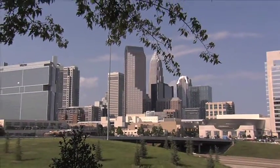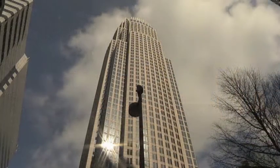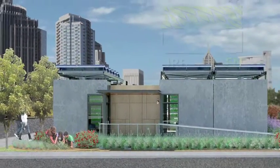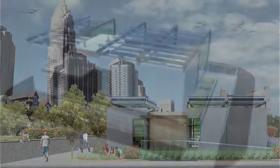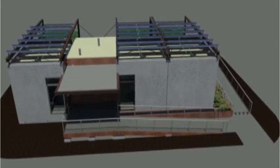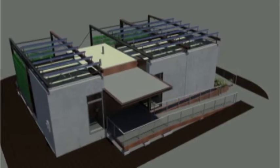Charlotte, North Carolina is a fast-growing city committed to revitalizing its urban center as a vibrant focal point of a thriving region. Inspired by this vision, the UNC Charlotte solar-powered house, Urban Eden, is defined by a commitment to urbanism, high-density dwelling, sustainability, vibrancy, and diversity and technological innovation combined with a respect for and intimacy with the natural world.